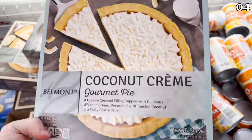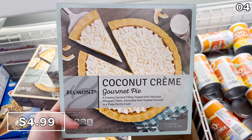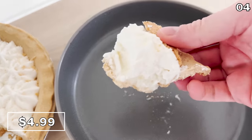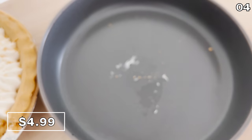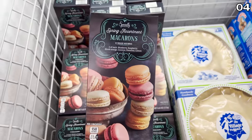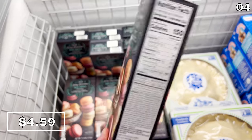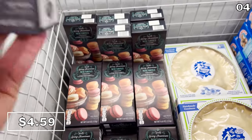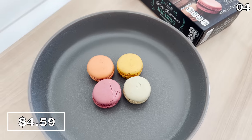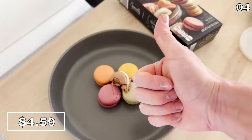Coconut cream and banana cream pies are five dollars this April. I opted to go full-on coconut and do not regret my decision. A spring of macarons — not macaroons, as I incorrectly referred to them in a prior video, which nearly caused a social media uproar — made it all the way home in my car where I very quickly consumed them. These taste delicious and are very authentic, even if you can't always pronounce their name.